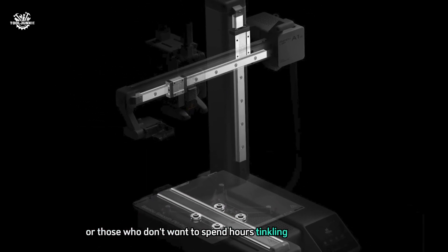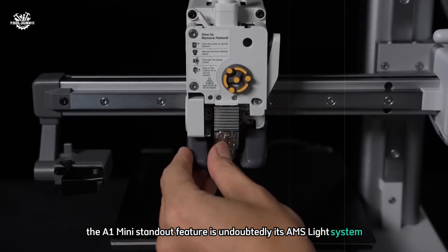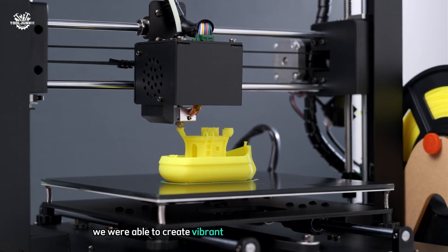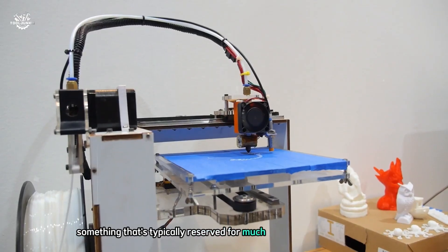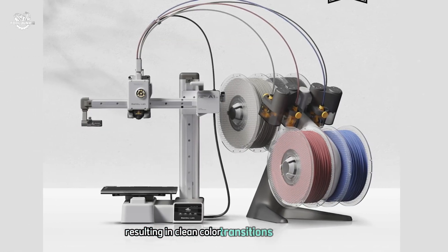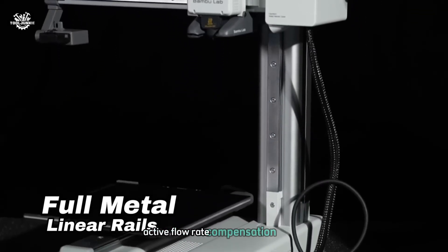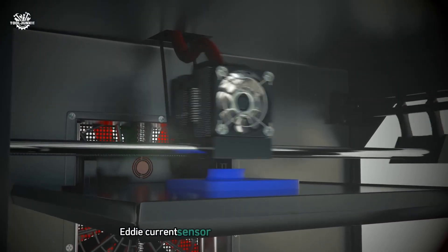The A1 Mini's standout feature is undoubtedly its AMS Lite system, which allows for multi-color printing. We were able to create vibrant multi-colored models with ease — something typically reserved for much more expensive printers. The filament switching was smooth and reliable, resulting in clean color transitions. We were particularly impressed with the A1 Mini's active flow rate compensation feature, which uses a high-resolution eddy current sensor to measure nozzle pressure and actively adjusts the flow rate for precise extrusion.